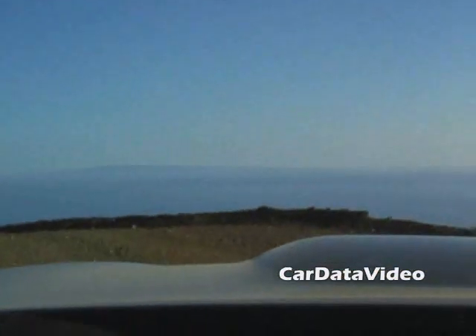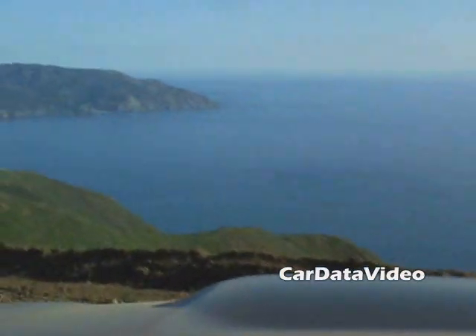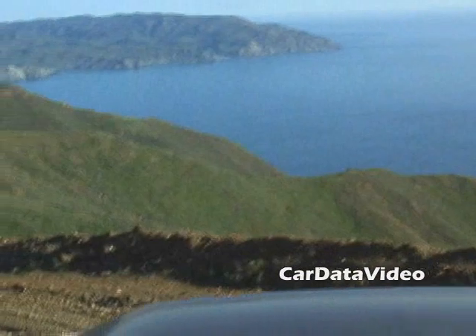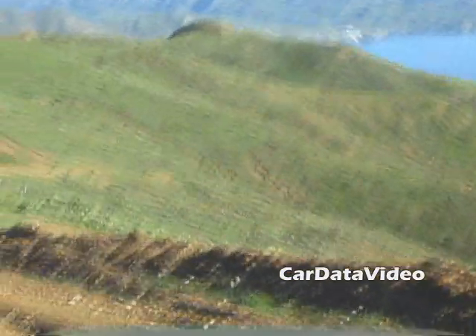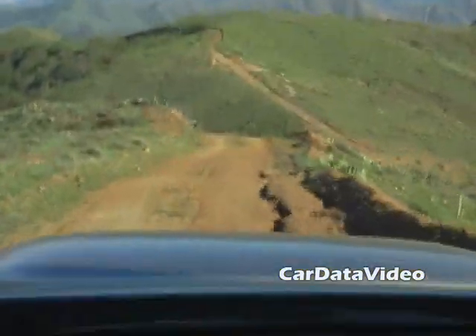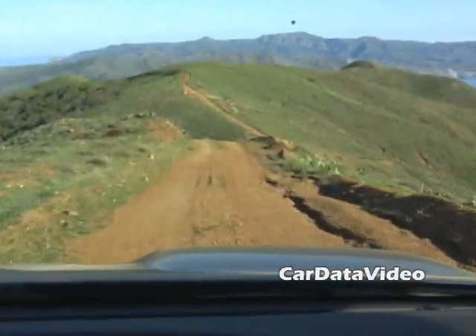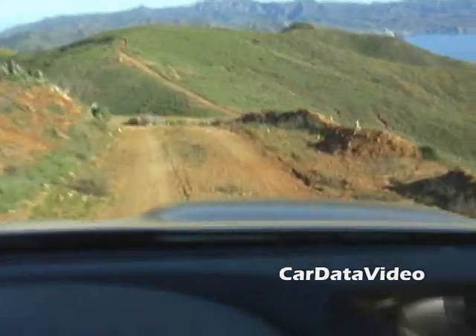The Forester has been modernized in quite a number of ways with the 2009 model. It's very quiet by comparison to previous models — they paid quite a bit of attention to that. You can also get interior niceties like a navigation system with a very wide 7-inch screen, and you can plug your audio devices into the audio system and play your favorite music as you go along.